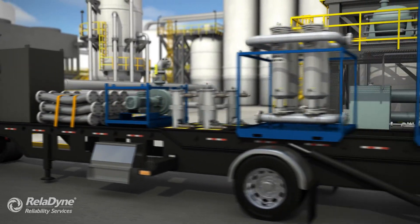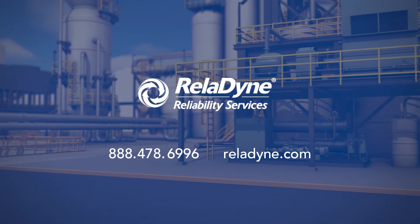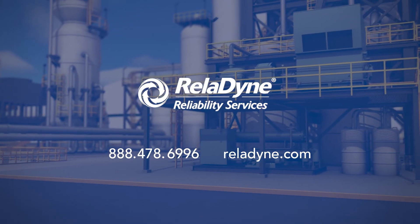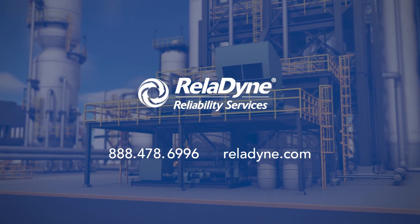For your next high-velocity oil flushing project, call on the leader. Reladyne Reliability Services is the leader because we have the most experience, the best equipment, the best process, and we are called upon more often than anyone else.